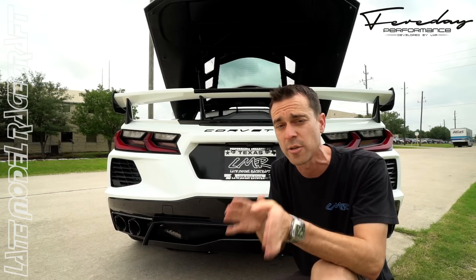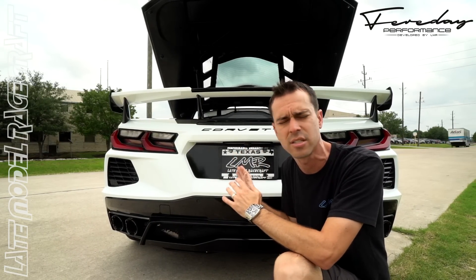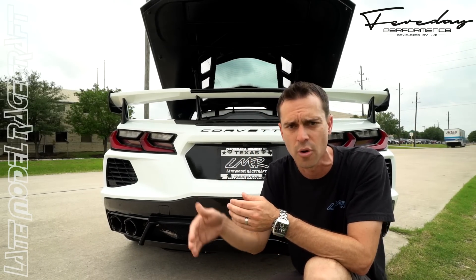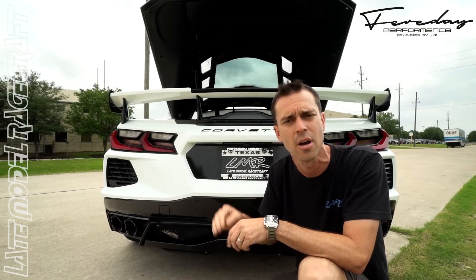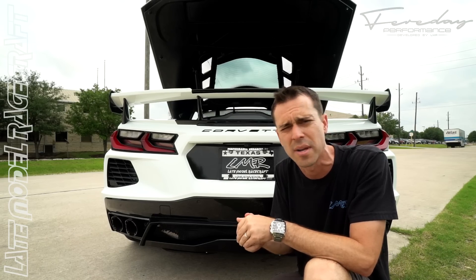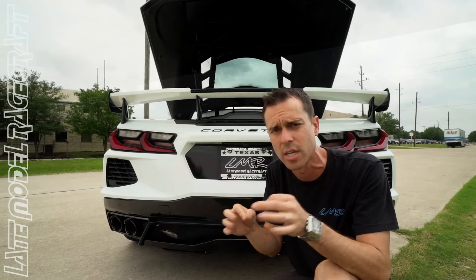Those of you that already have deposits with us for the 700 supercharged package — make sure you contact our sales staff if you'd like to upgrade to the Faraday Edition, because we do keep our aero package and wheels and tires in stock. We can get you on a list so we can get the car finished and ready to go just the way you want it.